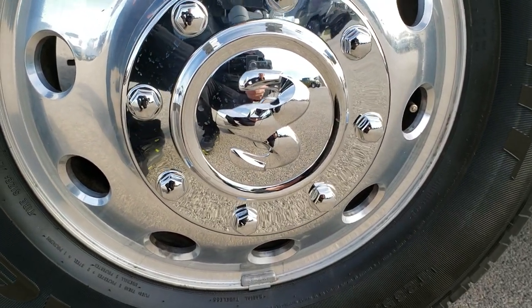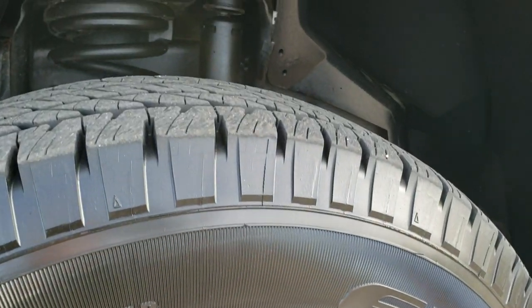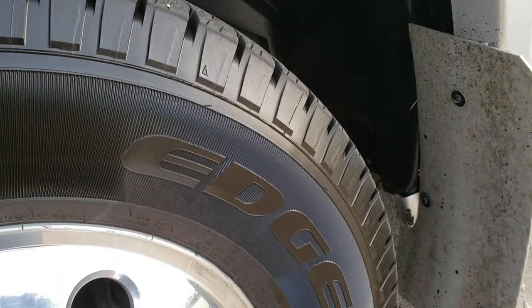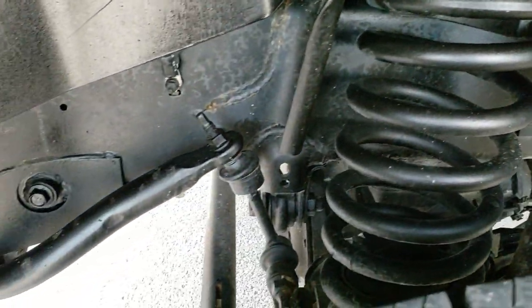It has the polished aluminum alloy rims. Brand new Kelly Edge LT 235 ADR 17 tires — we put those tires on in our safety inspection. Frame and underbody is in nice shape as well.